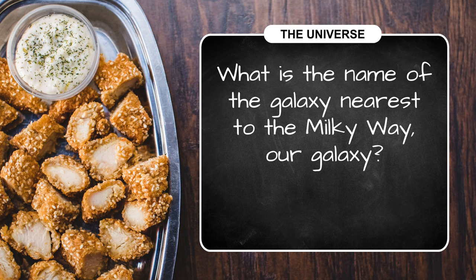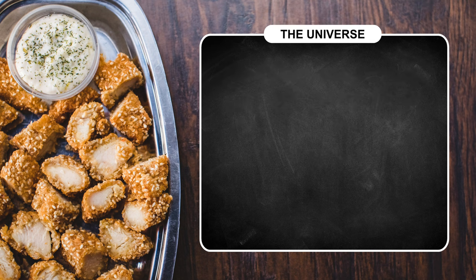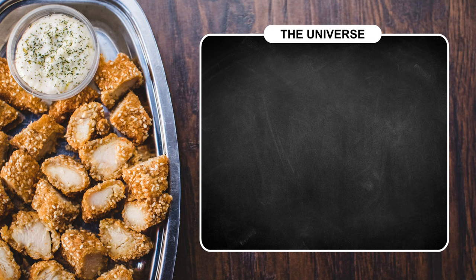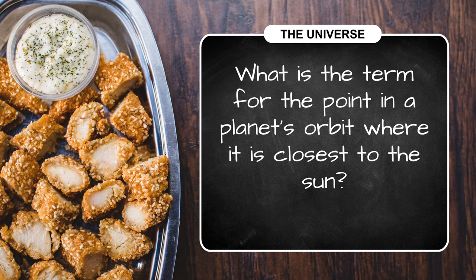Question four: which planet has the highest known mountain in the solar system, named Olympus Mons? And finally, what is the term for the point in a planet's orbit where it is closest to the Sun?